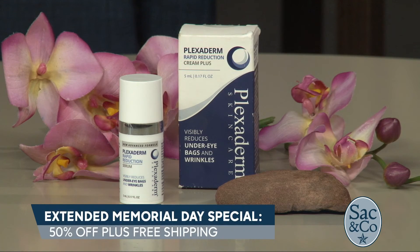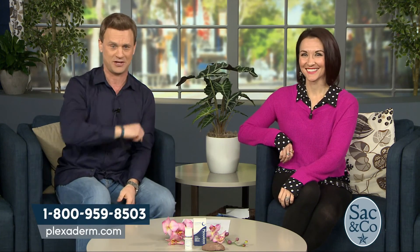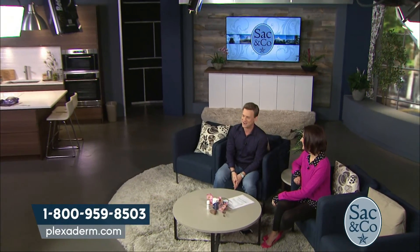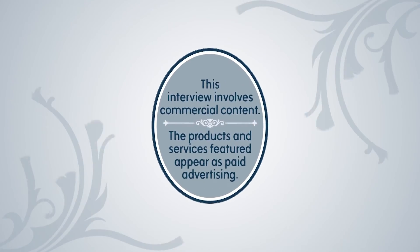There's a special offer available: the biggest discount ever — 50% off plus free shipping. Call 1-800-959-8503 or visit Plexiderm.com. Note: this interview involves commercial content, and the products and services featured appear as paid advertising.